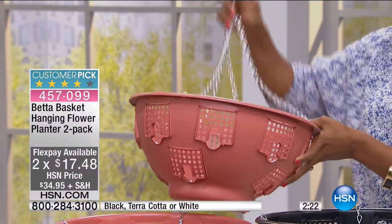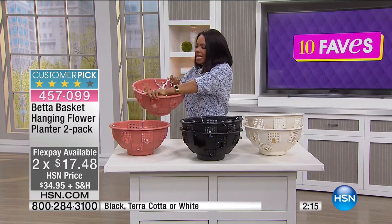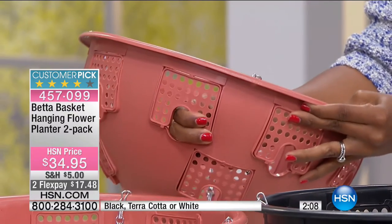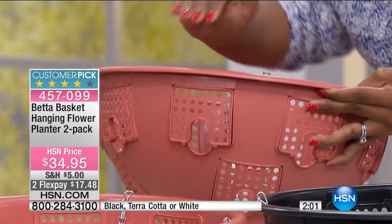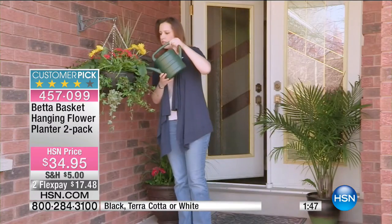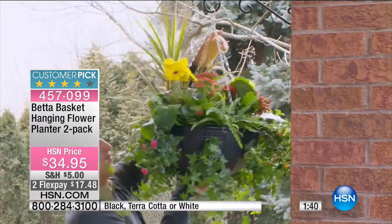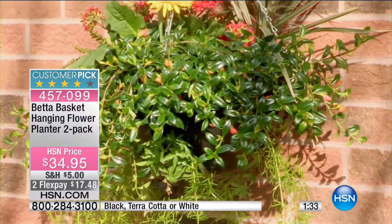What you're going to notice about this basket is first off it's nice and deep. Do you see these chambers right here? These chambers pop open — they allow you to put flowers, herbs, or maybe tomatoes or whatever you like to grow. You can pop those open and put the flowers in through there. Each planter holds 16 plants.